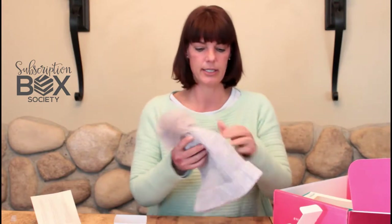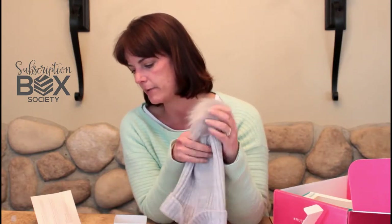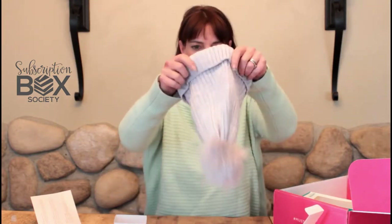Our next item is the Hat Attack faux fur pom hat in gray, retailing for $44. It's ultra soft — the neutral hue will match just about any of your winter coats and scarves, and the cute pom-pom will make you feel like a kid again. You can wear it slouchy or cuffed depending on your mood. Oh my gosh, that slouchy look is so cute!